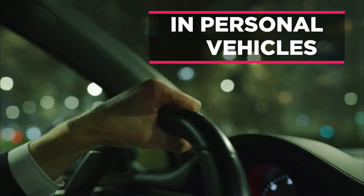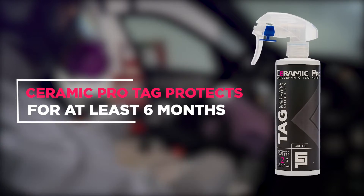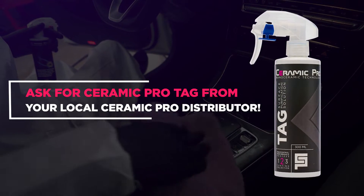As well as in personal vehicles and public transportation. Ceramic Pro Tag protects for at least six months. Be sure of the safety of your environment. Ask for Ceramic Pro Tag from your local Ceramic Pro distributor.